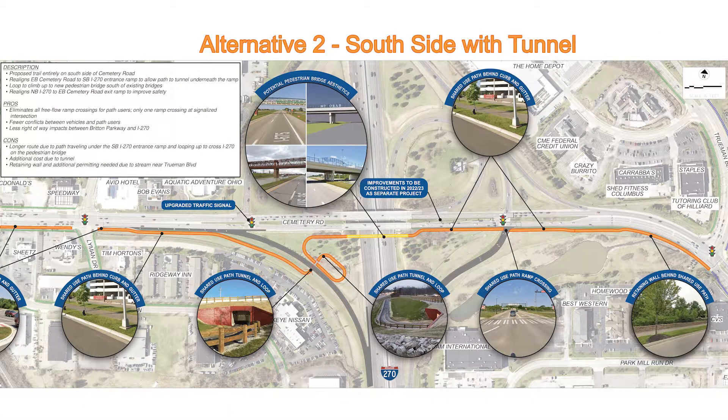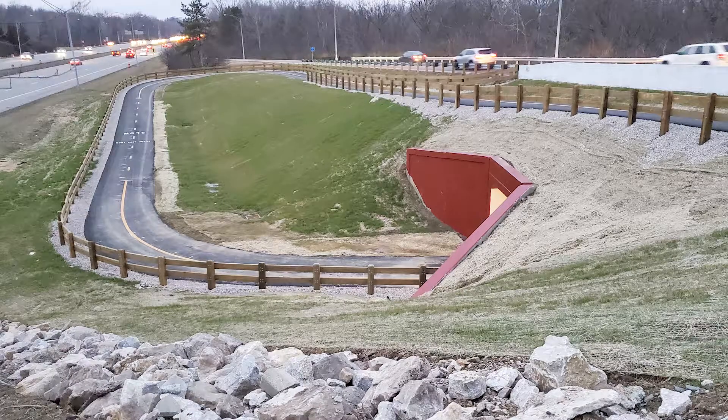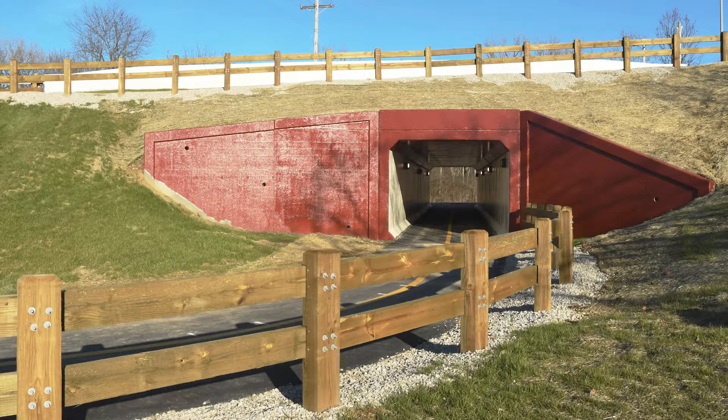Alternative 2 takes place on the south side with construction of a tunnel underneath the I-270 southbound ramp that leads up to that pedestrian bridge, resulting in fewer conflicts between vehicles and path users.